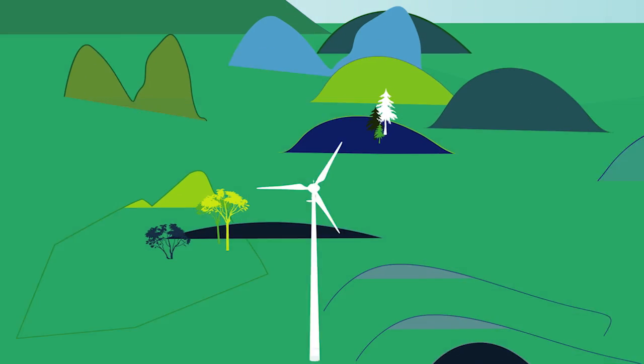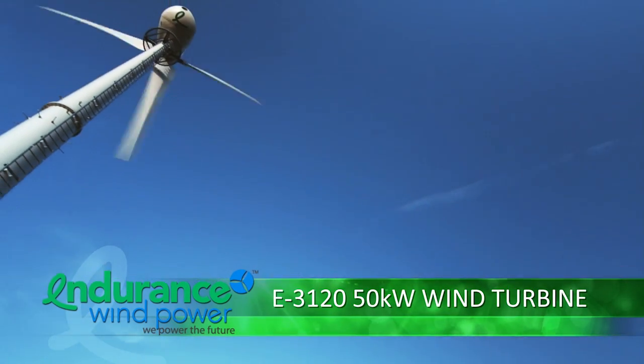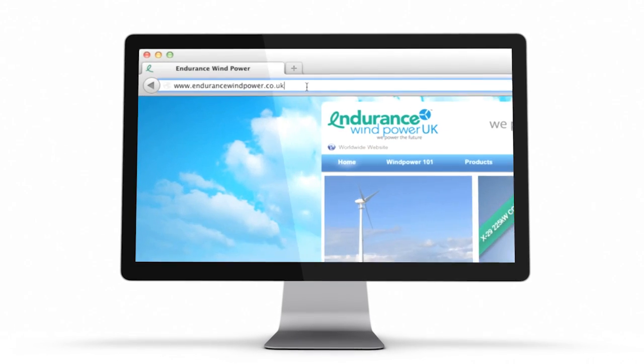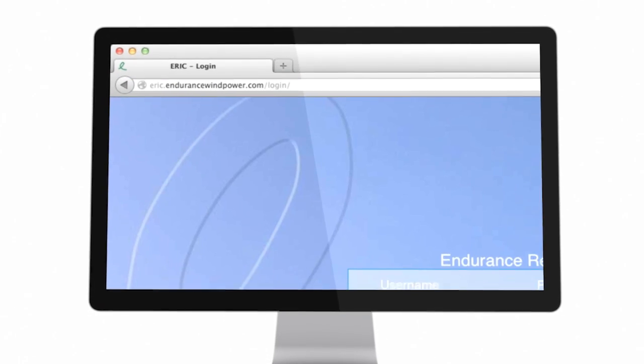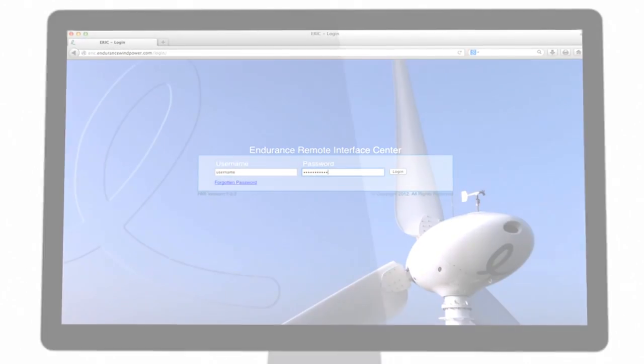The Endurance E3120 50-kilowatt wind turbine is a definitive statement towards green, renewable energy. And to further harness its power, Endurance is pleased to announce the launch of ERIC 1.0, the Endurance Remote Interface Center. ERIC will allow complete control of your wind turbine from anywhere there's internet access.